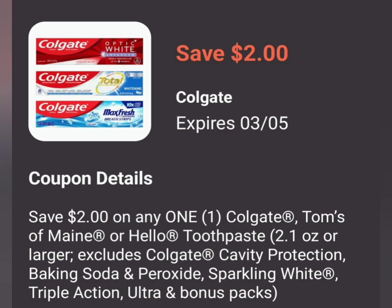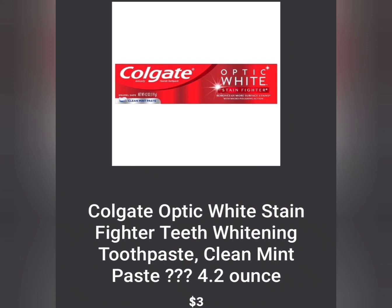The next thing we have is the Colgate toothpaste. You can get one of those three for $3.00 — make sure you get the cheapest one, not the highest one. The cheapest toothpaste is the $3.00 Colgate Optic White, which is 4.2 ounces. You're going to use the $2.00 digital coupon making it $1.00 for this toothpaste.